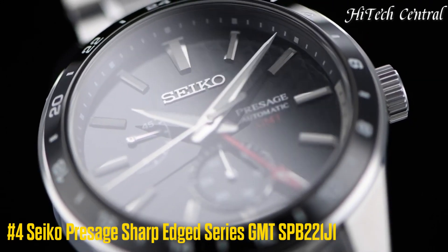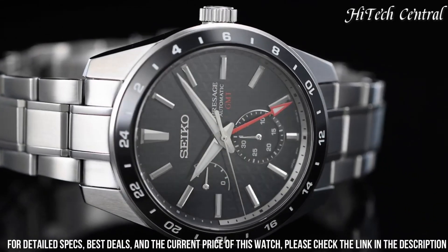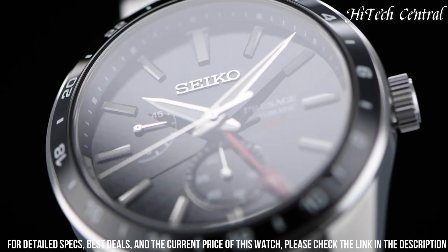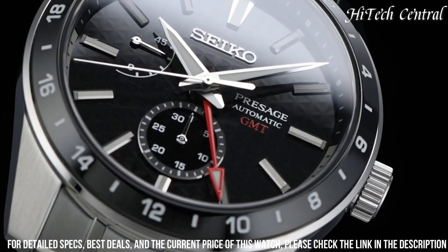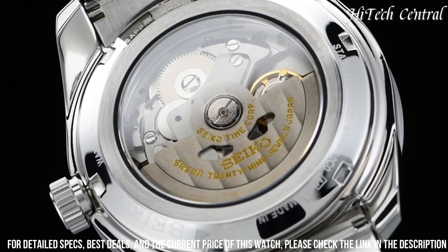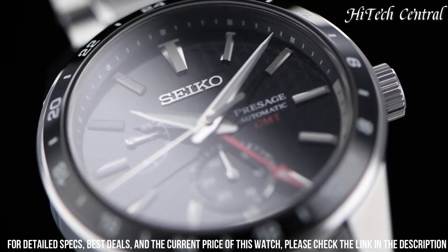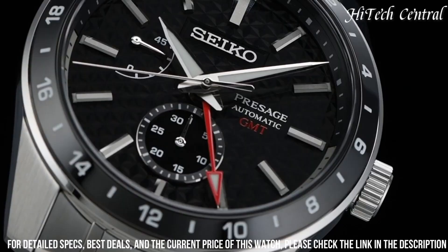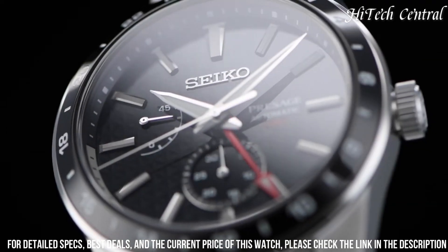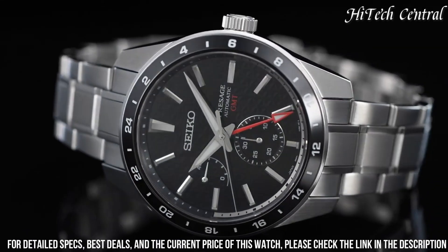Number 4: Seiko Presage Sharp-Edged Series GMT SPB221J1. Case material: stainless steel with super hard coating. Case thickness 13.7mm, diameter 42.2mm. Crystal: sapphire with anti-reflective coating on inner surface. LumaBrite on hands and indexes. 3-fold clasp with push-button release, distance between lugs 20mm. Movement: automatic with manual winding, precision plus 25 to minus 15 seconds per day. Functions: 24-hour hand, date hand.